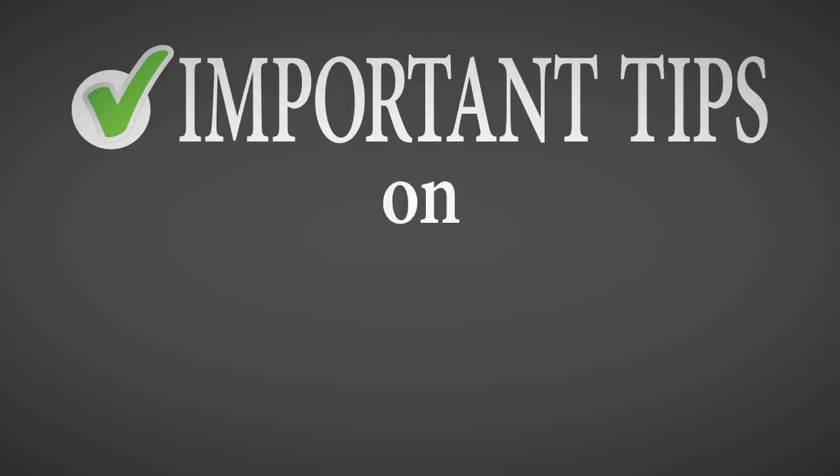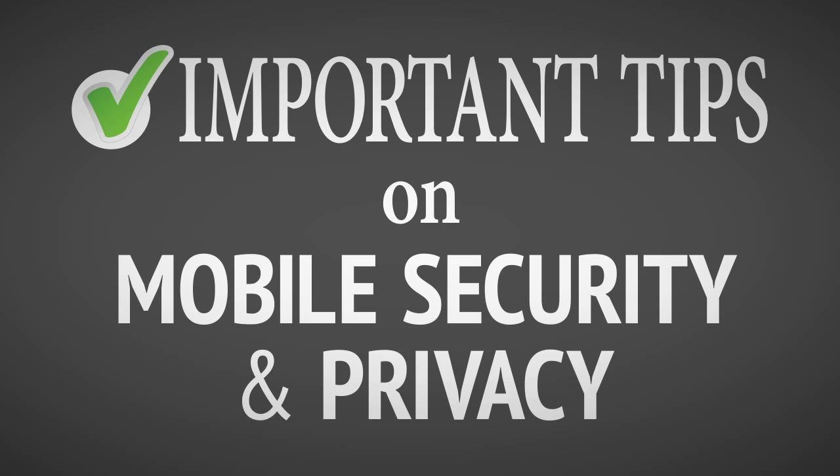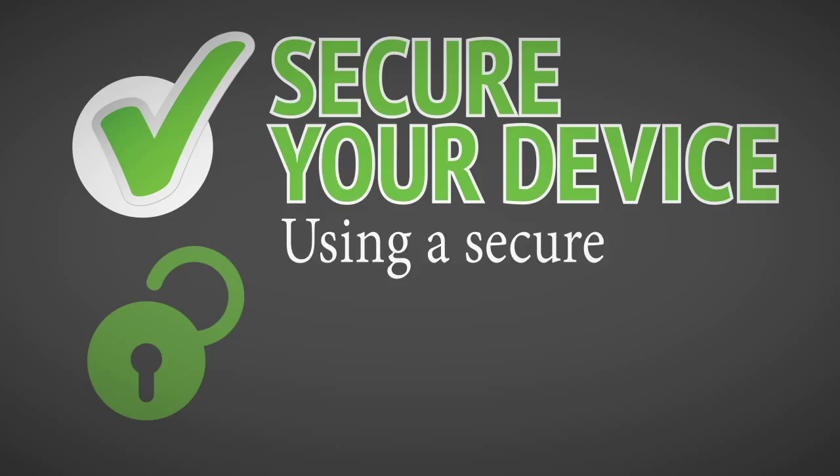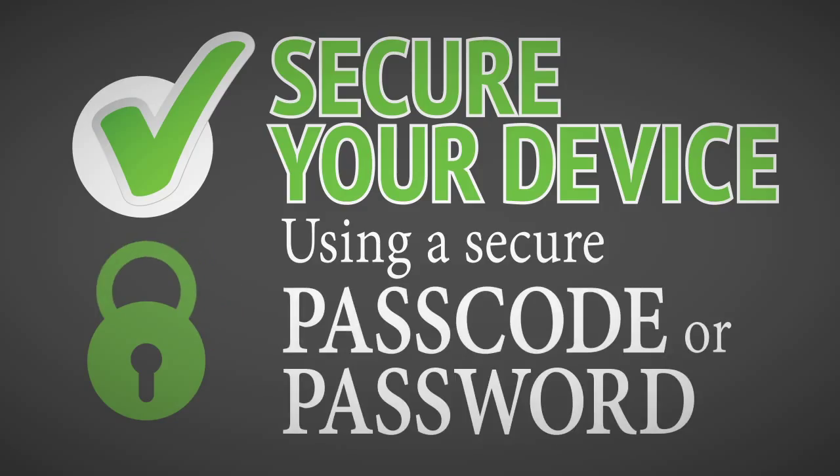Here are some important tips on mobile security and privacy. Always secure your device with a secure passcode or password known only to you to prevent anyone accessing your personal data.